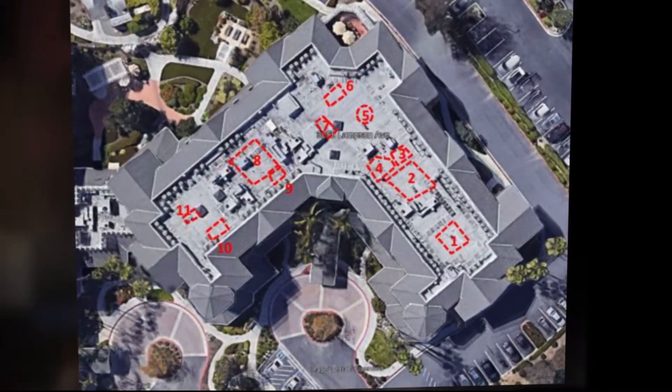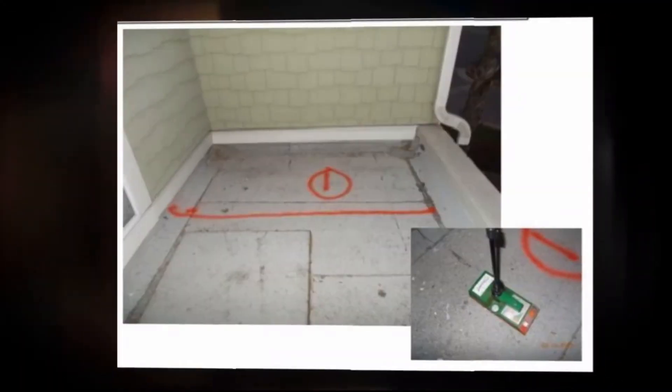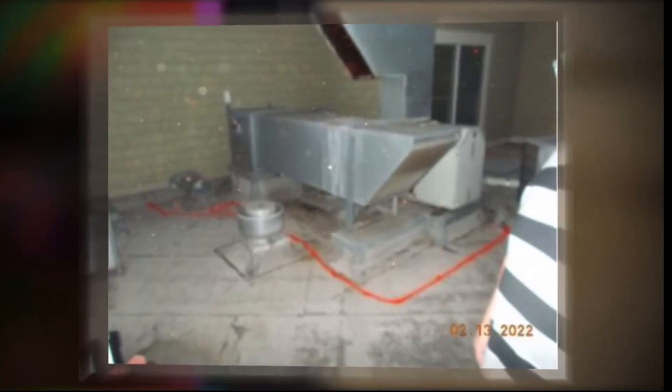To schedule your Roof Scan IR service, simply call our office at 888-722-6447 or visit our website at roofscanir.com. From there you'll be able to submit a request for a survey at your location.